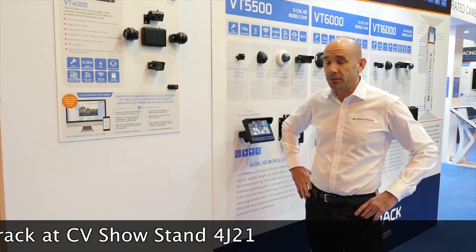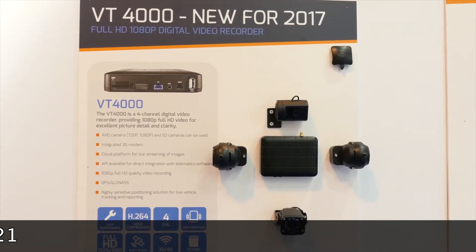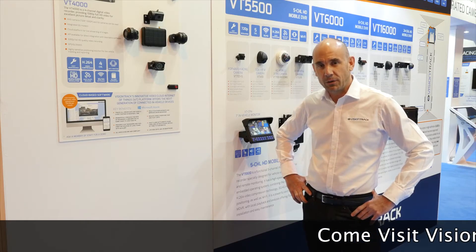Here's one — the VT4000. It's the latest in high definition 4-channel recorder, connected to VisionTrack's Internet of Things cloud platform.